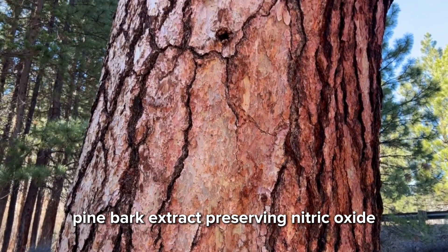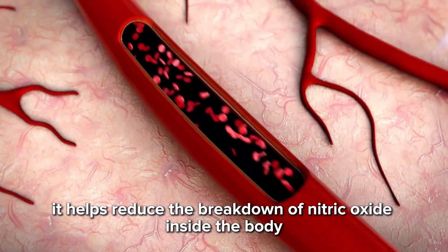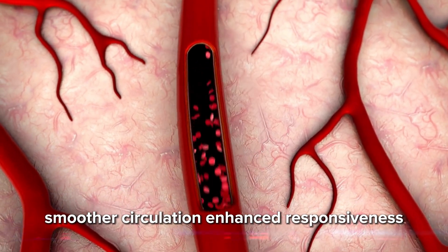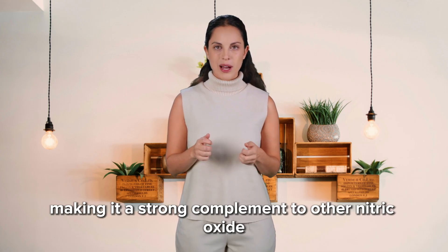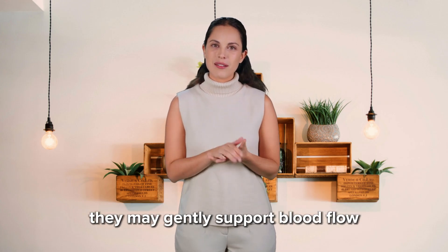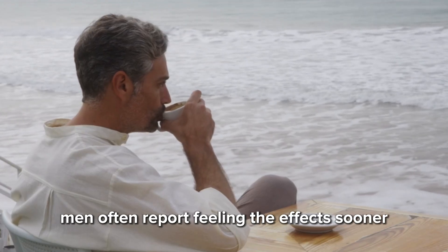Pine bark extract — preserving nitric oxide. Pine bark extract, rich in natural antioxidants, works differently than other compounds. Instead of producing nitric oxide, it protects it. It helps reduce the breakdown of nitric oxide inside the body and supports endothelial function — the health of the inner lining of your blood vessels. This can translate into better vascular elasticity, improved blood vessel performance, smoother circulation, and enhanced responsiveness. It is one of the most researched natural extracts for vascular support, making it a strong complement to other nitric oxide-boosting approaches. Some natural extracts from traditional systems of medicine have gained attention because they influence enzymes involved in vascular signaling. While much weaker than prescription medications, they may gently support blood flow, vascular tone, and overall performance confidence. When used sublingually, men often report feeling the effects sooner, although responses vary.